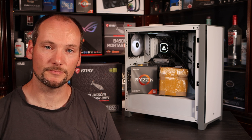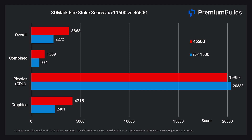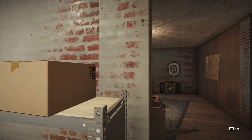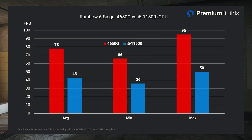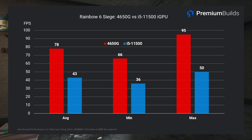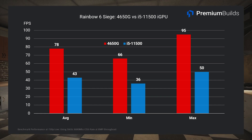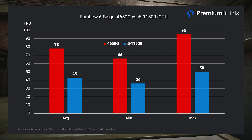Firestrike gives us an insight into both CPU and iGPU performance. Whilst the two CPUs are comparable in the physics portion of the test, the 4650G wipes the floor with the i5 overall thanks to much higher graphics performance. Moving on to gaming, starting with Rainbow Six Siege, the 4650G heavily outperforms the i5-11500 — returning 78 frames per second average instead of 40 — moving the game from unplayable to playable, albeit not ideal.